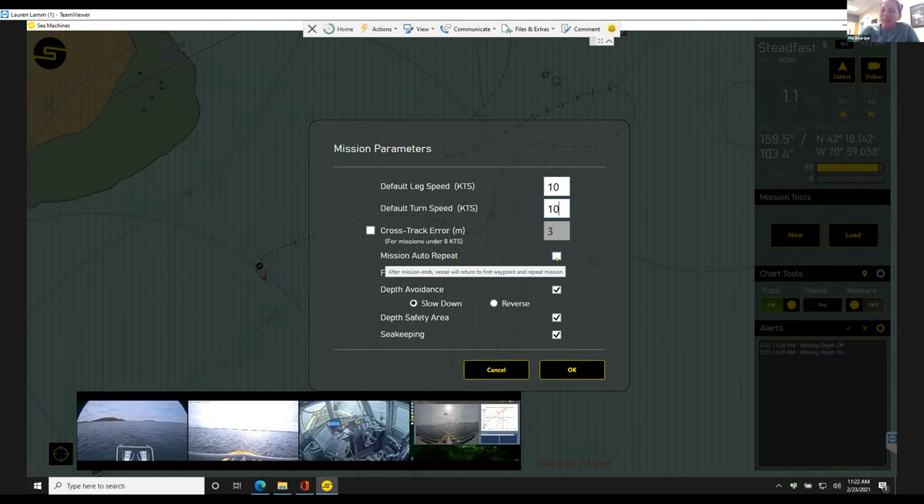Mission auto-repeat is exactly how it sounds — after the last waypoint, instead of stopping and going to neutral, it goes right back to the first waypoint and continues that mission forever until you manually abort. Leg line is how accurately you stay on track. If there's a situation where you're deviating — mainly collision avoidance — if checked, it's going to go back onto the track as soon as safely possible. If it's not checked, it's going to go directly to the next waypoint rather than trying to get back on track.